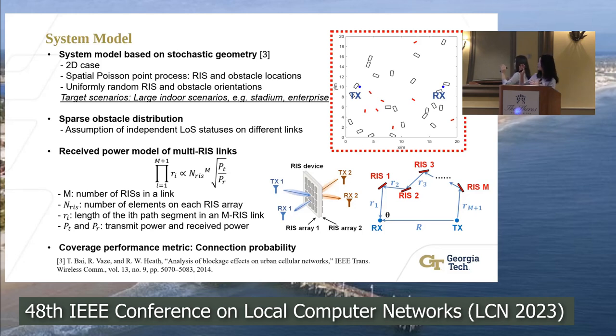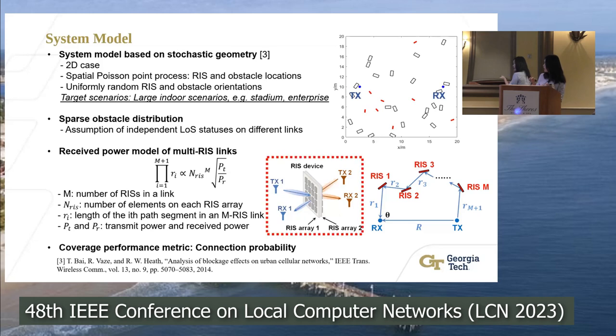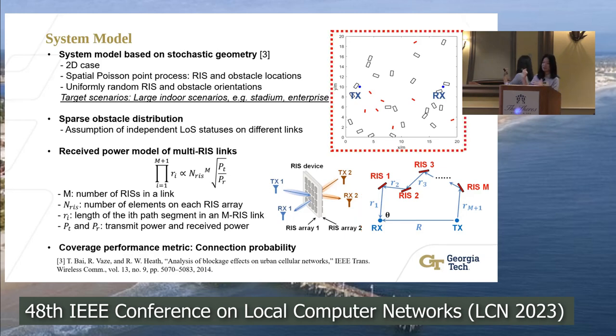Looking at this figure — the top view of the system setting — we have a pair of transmitter and receiver. The small rectangles represent blockages, and the short line segments represent RIS devices. For each RIS device, there are two back-to-back attached RIS arrays, so both sides can support a transmission link. This stochastic geometry model can be used in scenarios with randomly located blockages, such as large indoor environments including stadiums and enterprise settings.